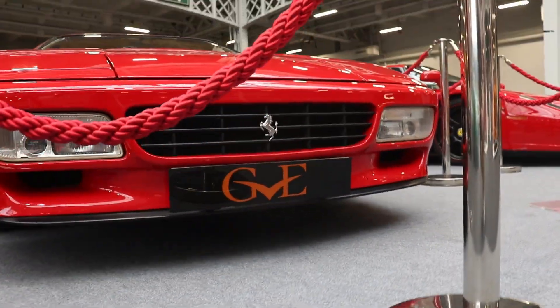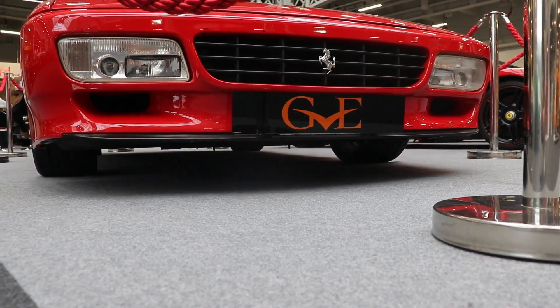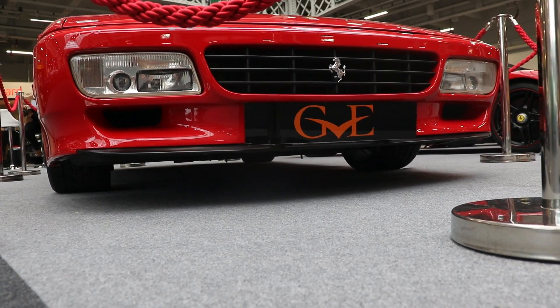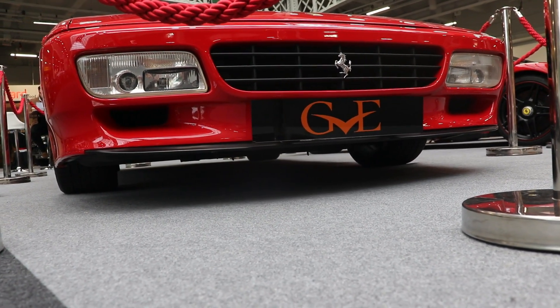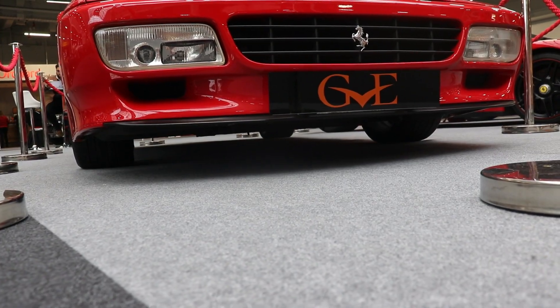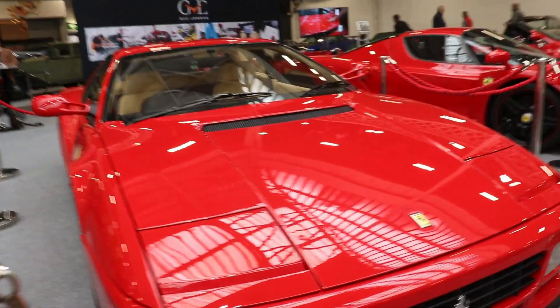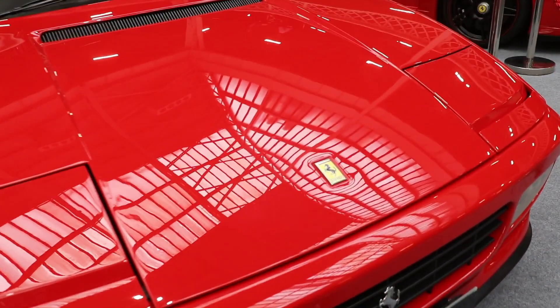The problem of the Testarossa models has always been the weight distribution. The original 1984 Ferrari, which was presented for the first time at the 1984 Paris Motor Show, had a weight distribution of 40% on the front and 60% on the rear.